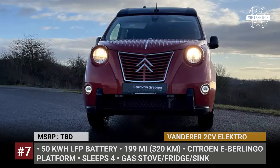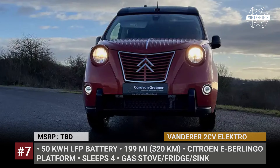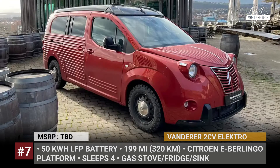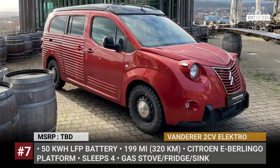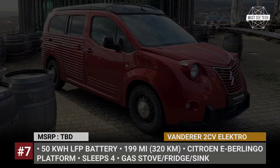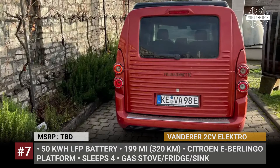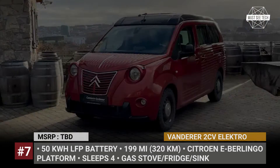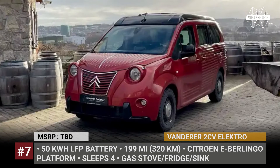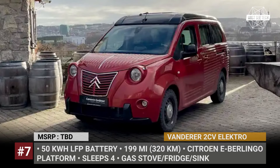Vanderer 2CV Electro. German camper van dealership Caravan Grebner, in collaboration with conversion shop Vanderer and Italian body kit maker Casolani, has created an electric camper wagon with a distinctive retro appearance. Inspired by the classic Citroën 2CV Fourgonnette delivery van, the new mini-RV is based on the latest Eberlingo platform, with a 50 kWh LFP battery which is good for 200 miles of range.